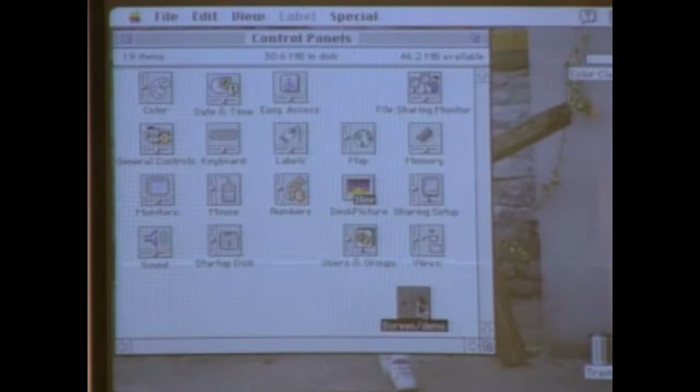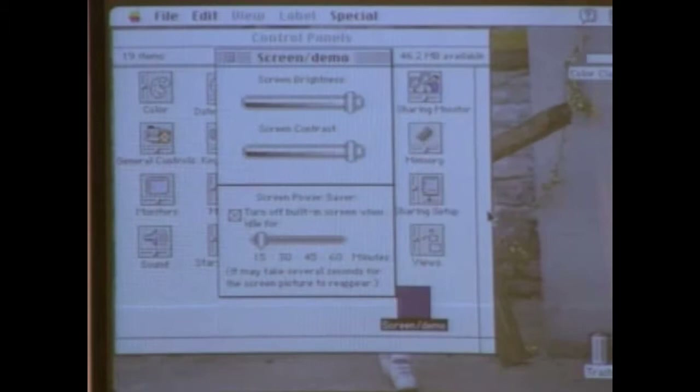Because this is an integrated unit, we can control the display. We've added a special energy-saving feature: this control panel allows you to turn on the feature, and once the computer sits idle for a period of time, the display will power down. Simply by touching a key or the mouse, the display comes back up. When in sleep mode, it saves over 50% of the power.